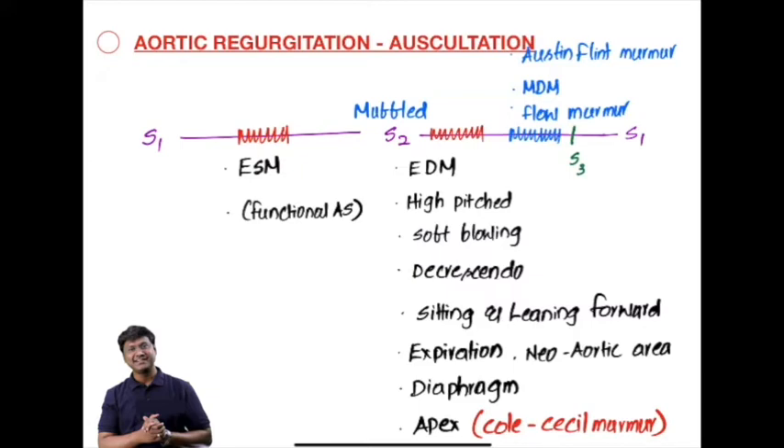Regarding heart sounds, S1 is audible and S2 will be muffled. In individuals who have developed heart failure due to aortic regurgitation, there can also be a third heart sound.